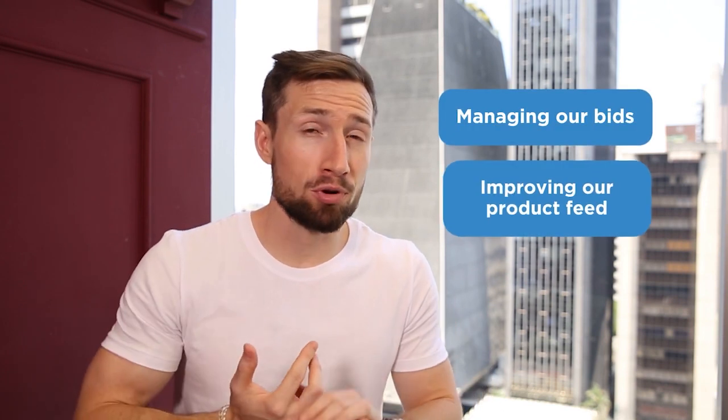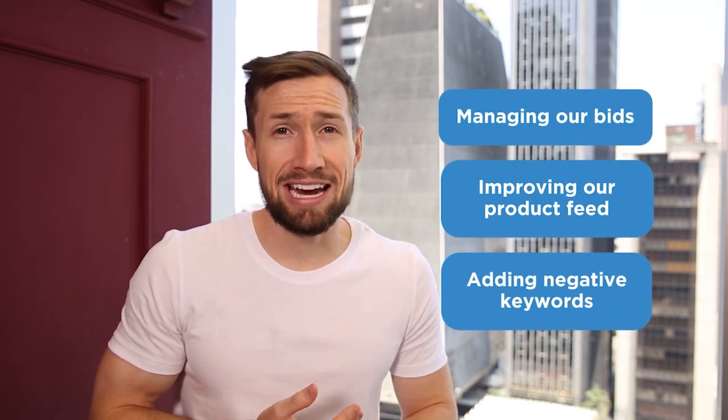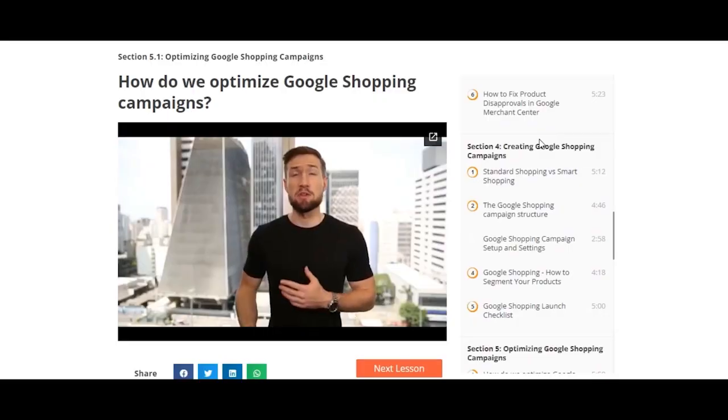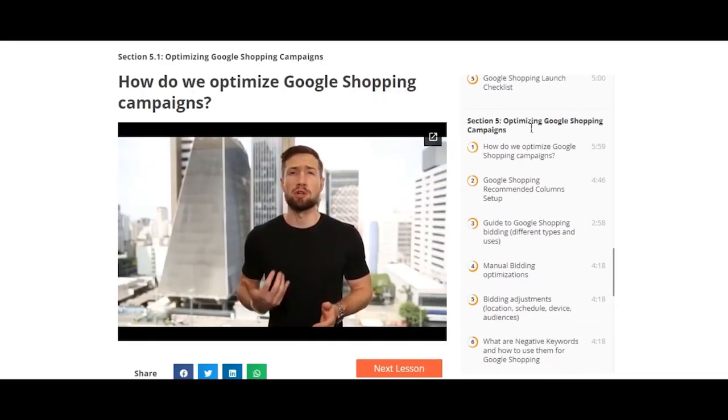But Google learns, and they learn very well. Within a week of starting your Google Shopping campaigns, Google will start figuring out who to show your products to. While this is happening, our job is to guide the algorithm in the right direction by managing the bids, improving the product feed, and adding negative keywords to our campaign. This guides the algorithm by feeding it with higher quality data and helping it keep chugging away in the right direction. We're going to learn a lot more about this in the optimization section of our free Google Shopping course.